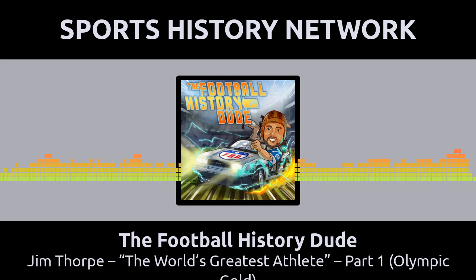According to an ESPN Classic video, when a Native American mother would have a baby, she would name the baby after the first thing she saw. She saw the sun rising and a path through the trees, so she named him Wa Thohuk, which translated into Bright Path. Jim Thorpe's name, Bright Path, would turn out to be an understatement.